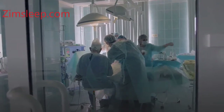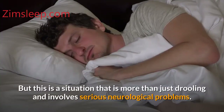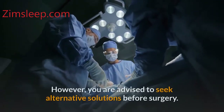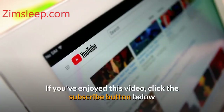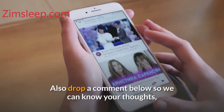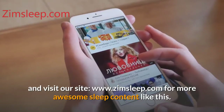Number six: surgery. In serious cases of drooling, the physician will suggest removing the saliva glands. But this is a situation that involves more than just drooling — it involves serious neurological problems. When you undergo this surgery, it will help reduce the amount of saliva that you produce. However, you are advised to seek alternative solutions before surgery. If you've enjoyed this video, click the subscribe button and hit the notification bell. Drop a comment below so we can know your thoughts, and visit our site www.zimsleep.com for more awesome sleep content.